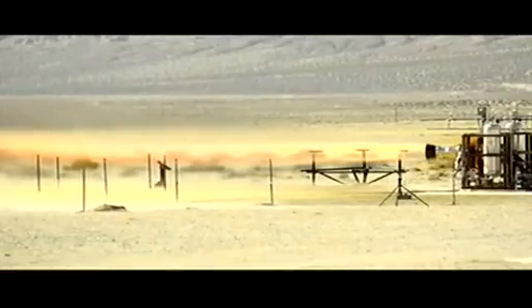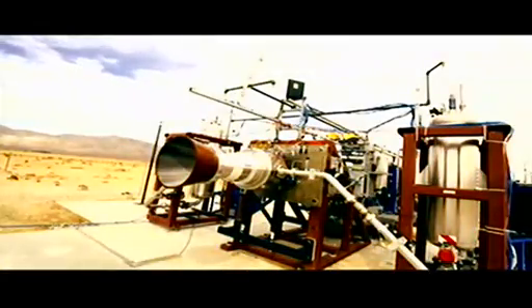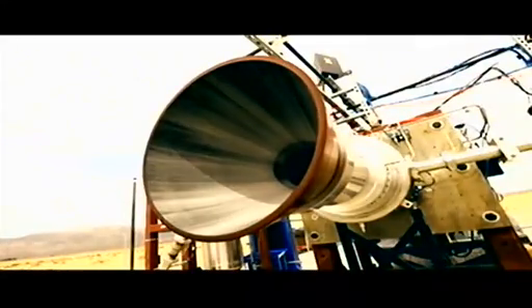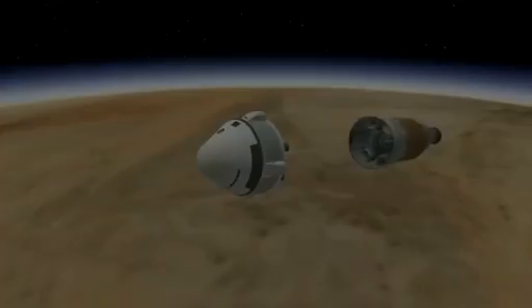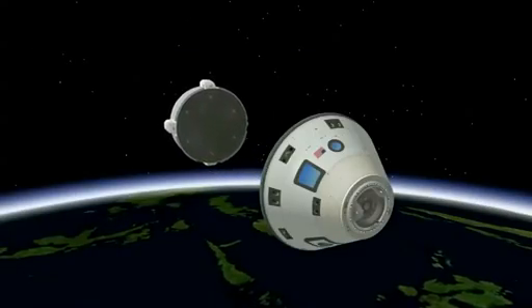During the test, the 40,000-pound thrust-class engine achieved full thrust and validated key operating conditions during engine startup and shutdown. The engine is part of the system designed to push the CST-100 crew capsule to safety if an abort becomes necessary during launch or ascent.